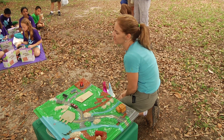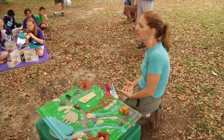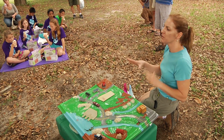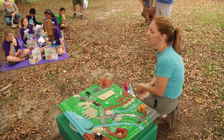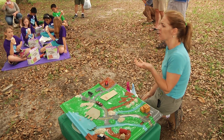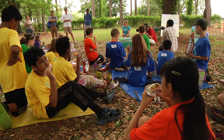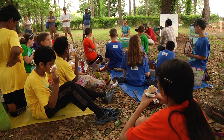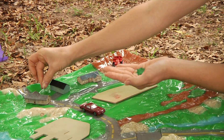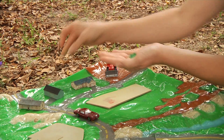Engineers make fancy words for pretty simple ideas. They might call an area where all the water runs to a low spot a watershed. But really all it is is an area like a bowl. Karen Rubin is with Tallahassee's TAP program — TAP stands for Think About Personal Pollution. She puts powders on her watershed model that represent fertilizer, pesticides, and loose dirt.